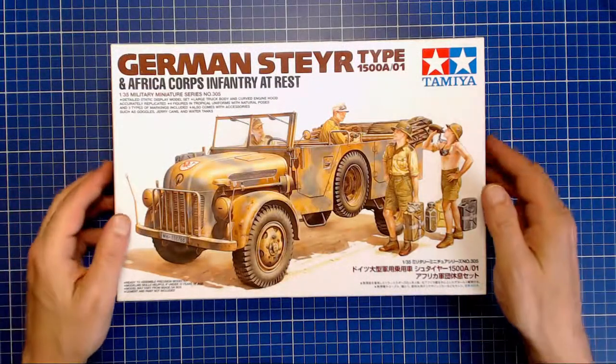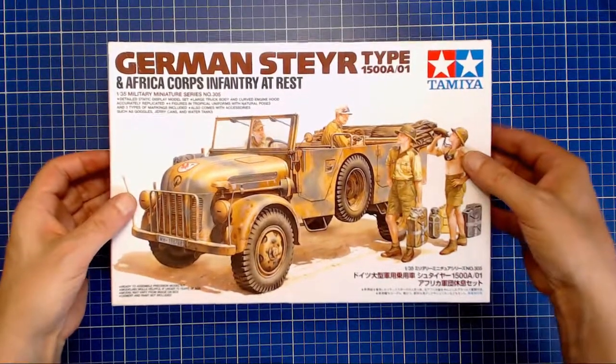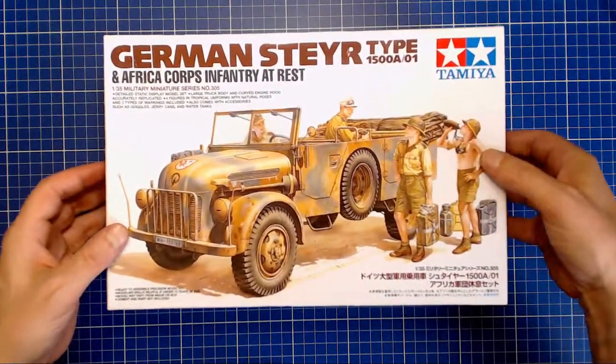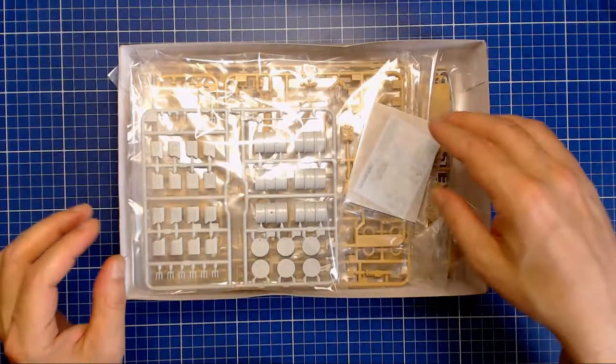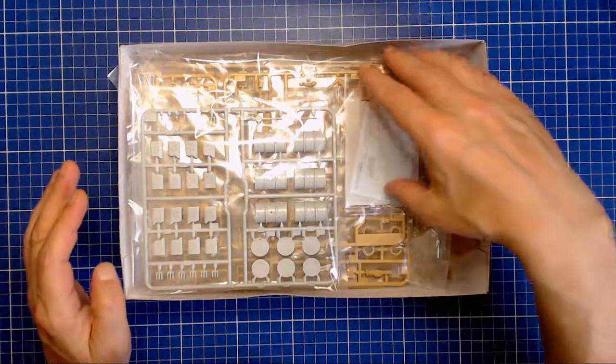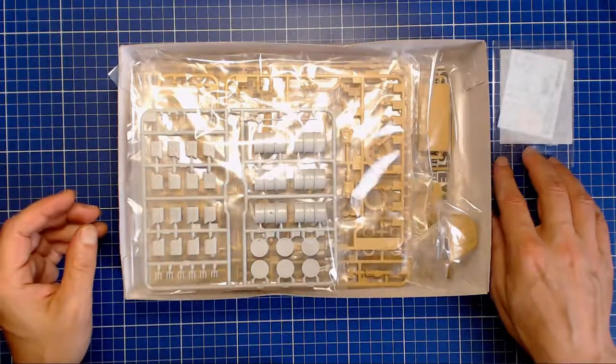Let's start off with a general unboxing to get a good overview of everything inside — this is of course the most exciting part, it always brings back memories of being a kid at Christmas. It's not going to be packed exactly the same way because I've been rummaging through in preparation for the video, but this will give us a good overhead view.